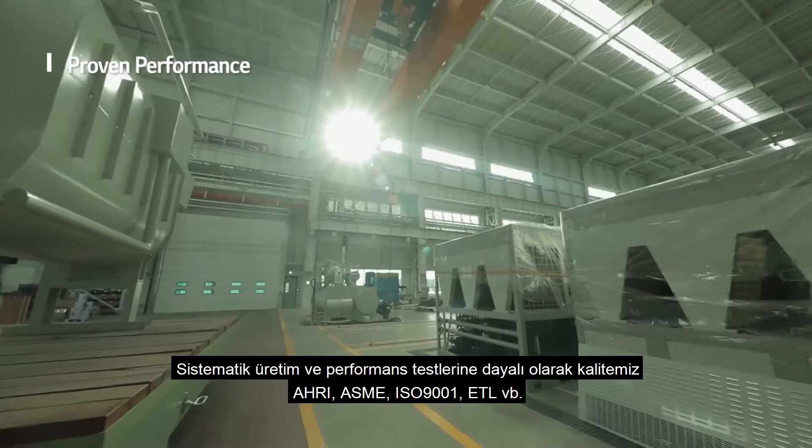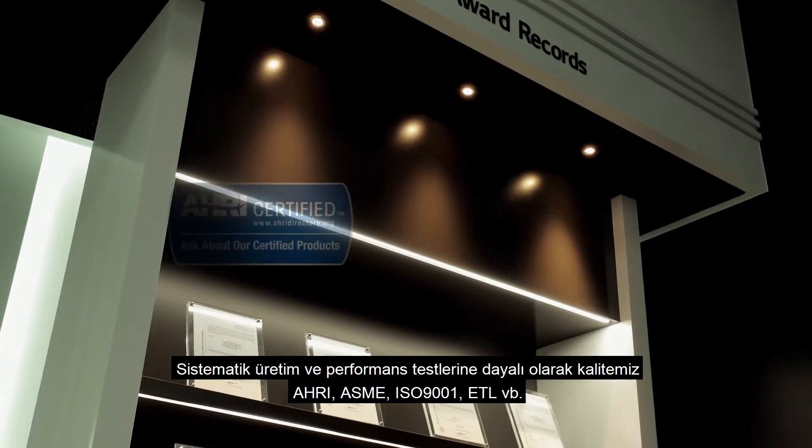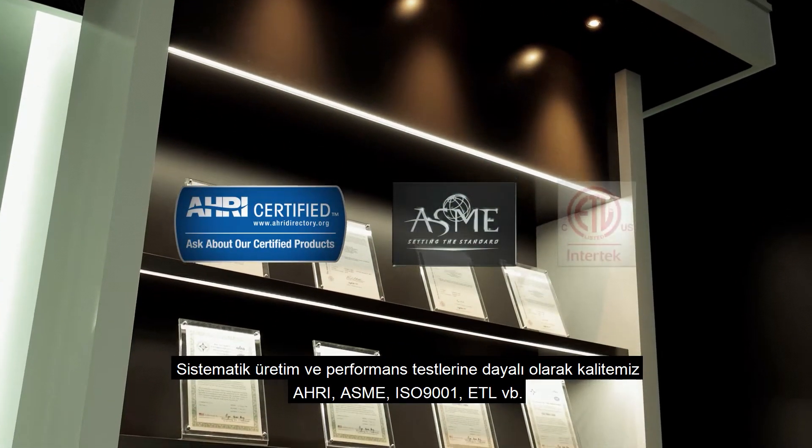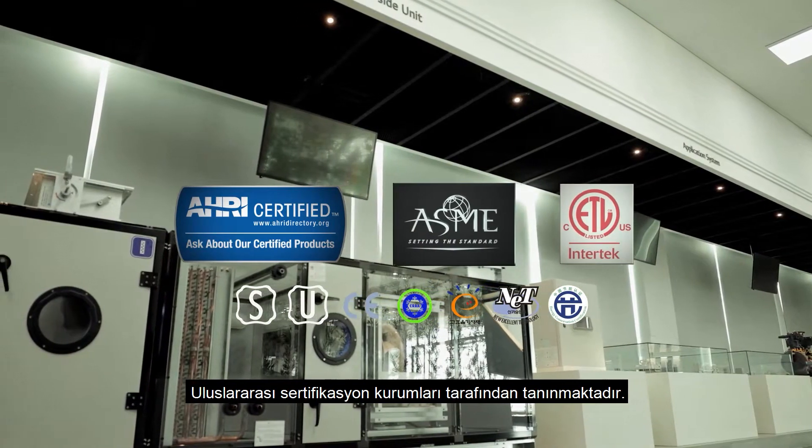Based on systematic production and performance tests, our quality is recognized by international certification institutions like AHRI, ASME, ISO 9001, ETL, and more.